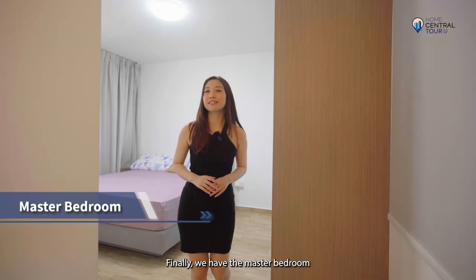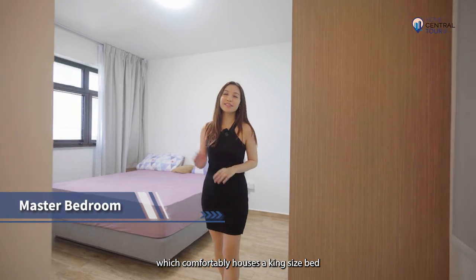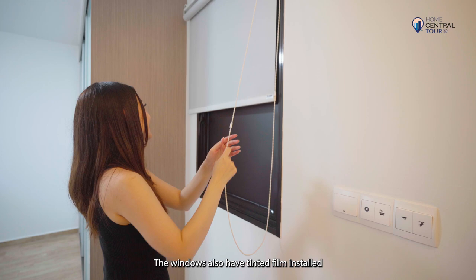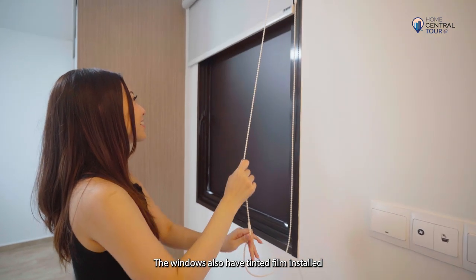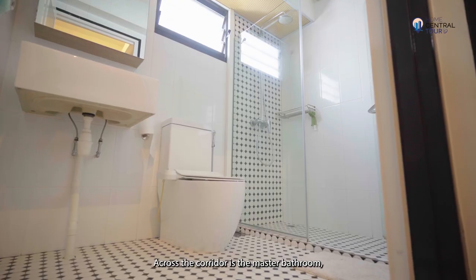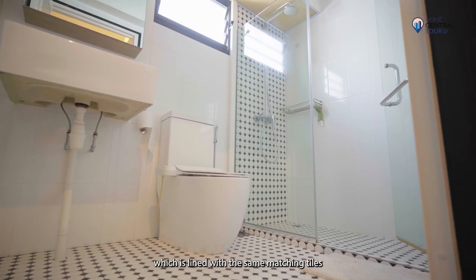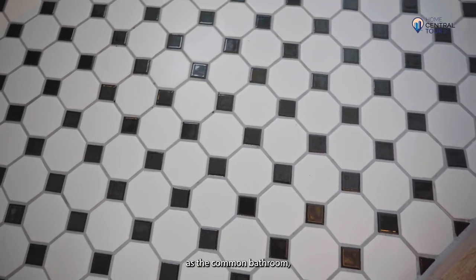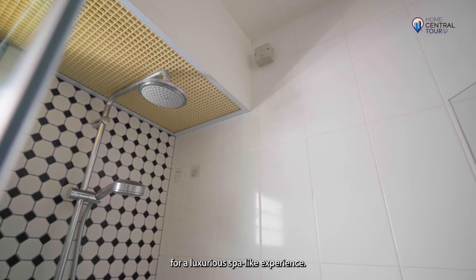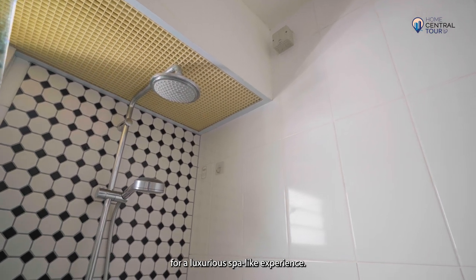Finally, we have the master bedroom, which comfortably houses a king-size bed and a built-in wardrobe as well. The windows also have tinted film installed, which has a blackout effect and cuts down heat and glare. Across the corridor is the master bathroom, lined with the same matching tiles as the common bathroom, and comes with a vanity and rain shower for a luxurious spa-like experience.